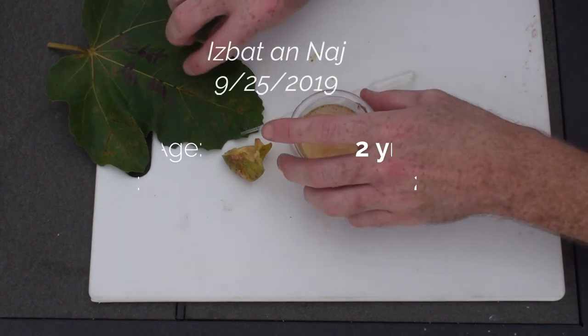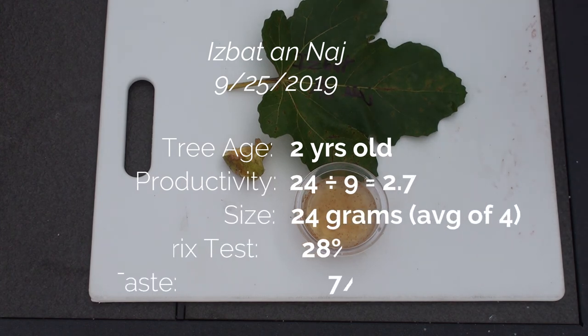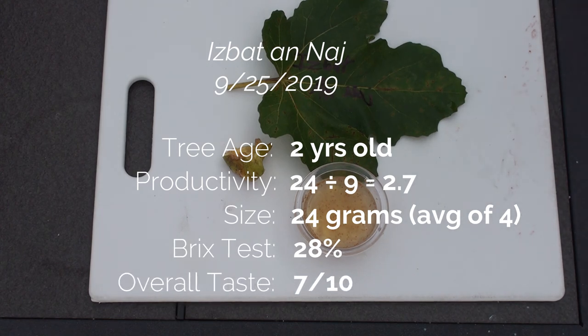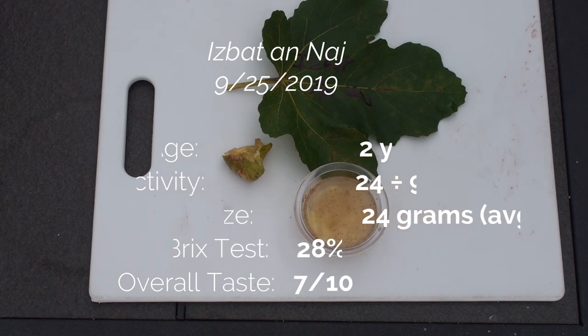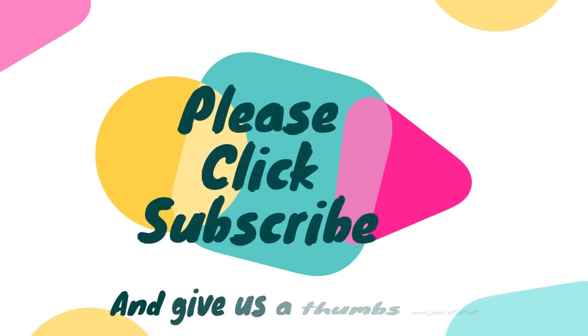That is my tasting of the Isbat Anaj. If you have an opportunity to try some of these, it's another fig I'd recommend. Brix reading was a 7, times four is 28% sugar. Flavor-wise, subjective based on your palate and growing environment — you may have a rainy season that creates a more watery fig — but for me this year I'd probably rank this one around a 7 on overall taste. Thank you very much for watching. If you enjoyed the video, I'd appreciate a thumbs up, and if you haven't hit that red subscribe button, please do subscribe.